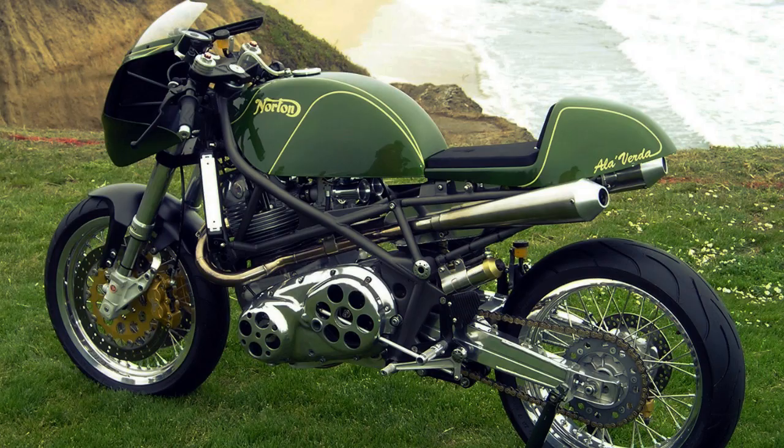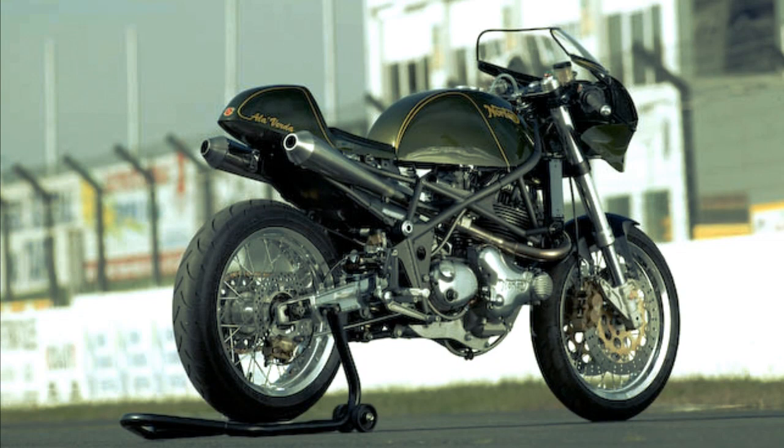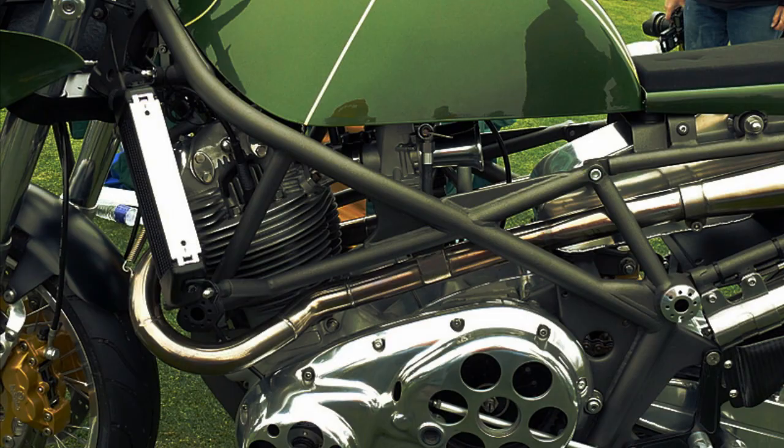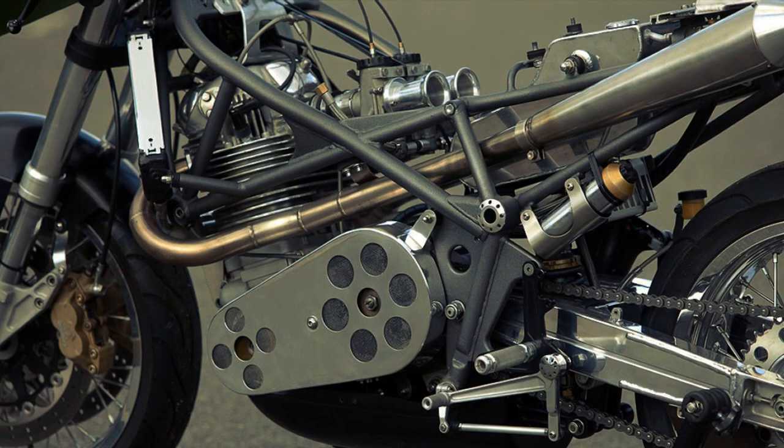The name of this machine is Norton Halavirda. There are only two in the world. As you already noticed, it has an 850 Norton Commando engine mounted in a Laviada 668 Ghost frame.